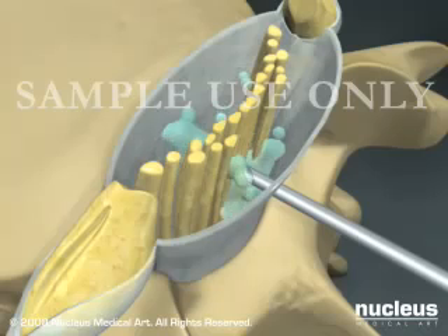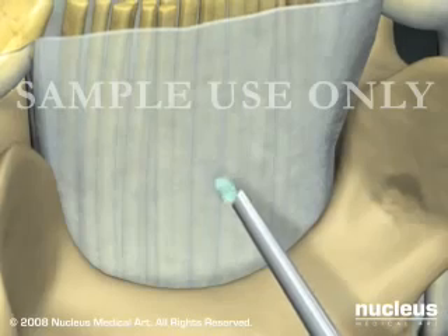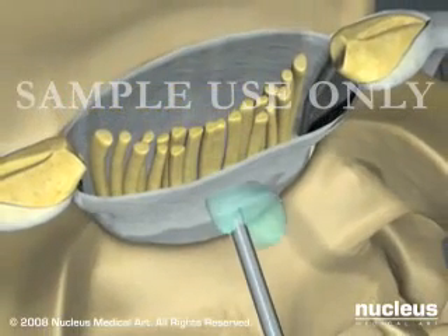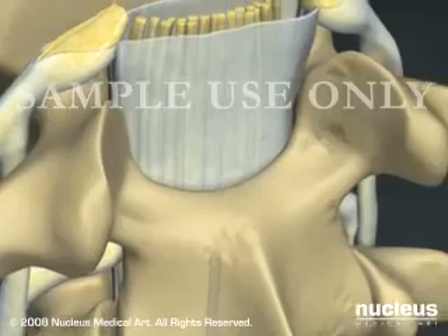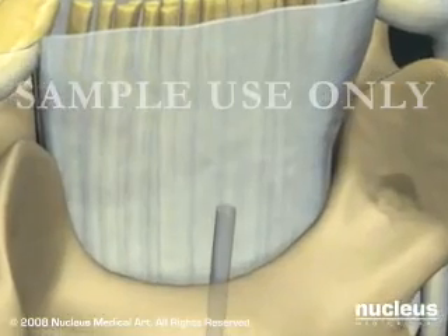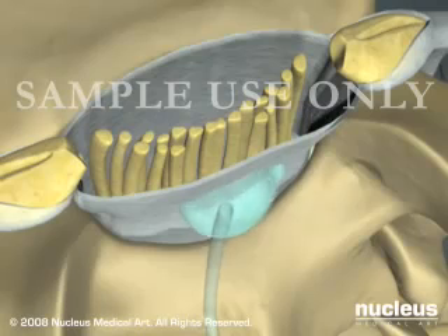Spinal anesthesia begins working almost immediately after the injection is completed. With epidural anesthesia, the needle does not penetrate the dura and medication is deposited just outside of the sac of fluid that surrounds your spinal cord. Epidural anesthesia may be given in a single dose, or the anesthetist may leave a tiny flexible tube or catheter in place in the event more anesthetic is required during a longer than expected procedure. Epidural anesthesia takes about 10 minutes to begin working.